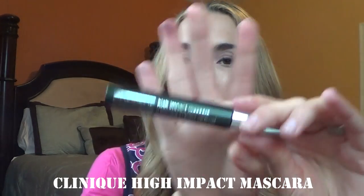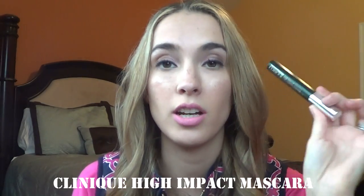The next thing that came with the set is their High Impact Mascara, and this looks like a full-size mascara. I don't want to open this one yet because I do like to use just one mascara at a time. But it's nice to get to try a Clinique mascara.